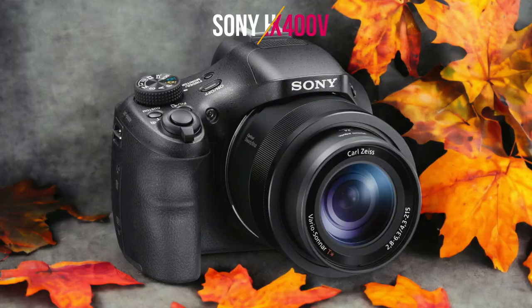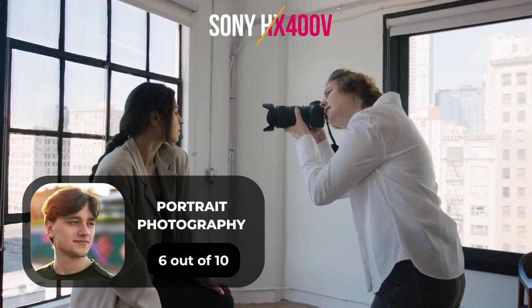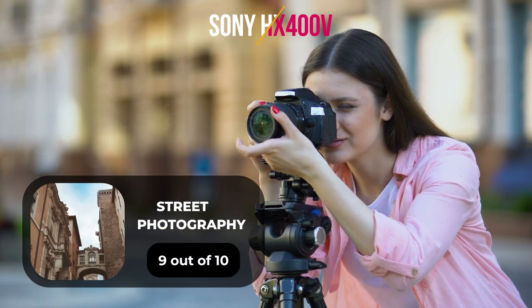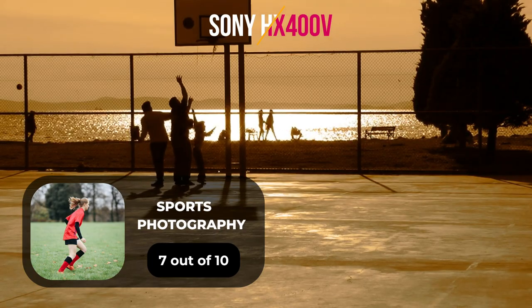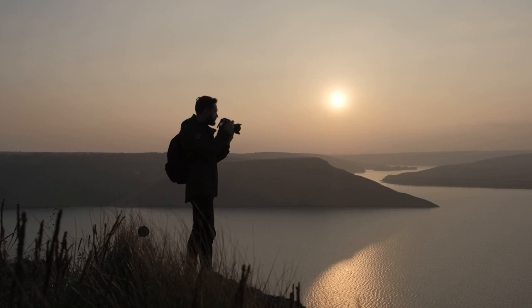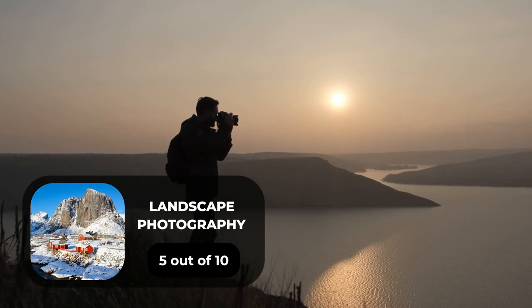Here are our ratings for the Sony HX400V. For portrait photography, we will give it a 6 out of 10. For street photography, we will give it a 9 out of 10. For sports photography, we will give it a 7 out of 10. For day-to-day photography, we will give it a 6 out of 10. For landscape photography, we will give it a 5 out of 10.